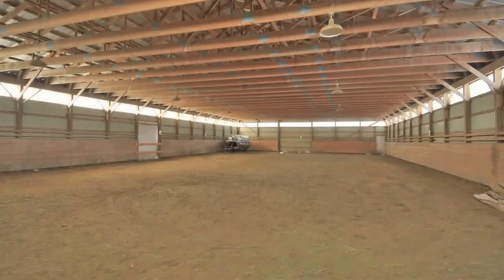This ideally located farm offers everything needed for horse lovers and is just a short drive away from Port Perry and Lindsay.